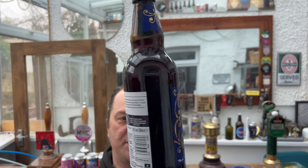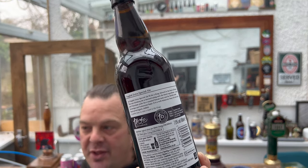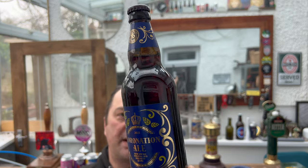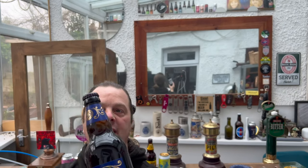On the back it says Blandford in Dorset. There's only one brewery in Blandford in Dorset big enough to produce this beer for all of Sainsbury's — and that's Badger. Here's the bottle cap: two pounds fifty, brewed with British Sovereign and Endeavour hops.